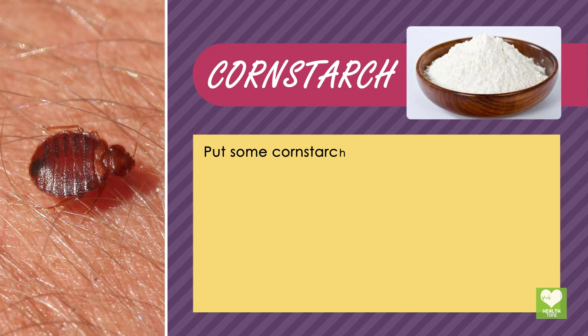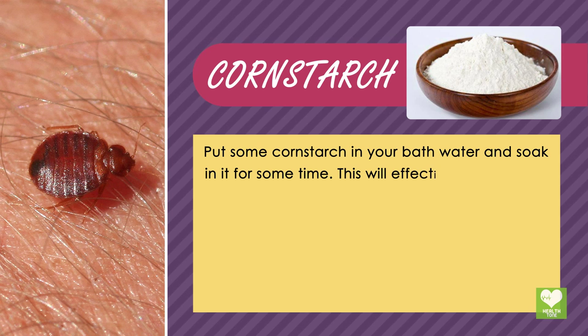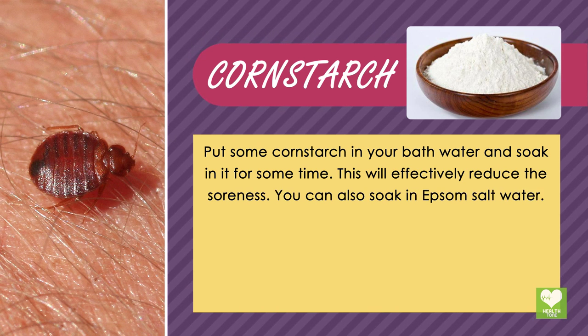Cornstarch: Put some cornstarch in your bath water and soak in it for some time. This will effectively reduce the soreness. You can also soak in Epsom salt water.